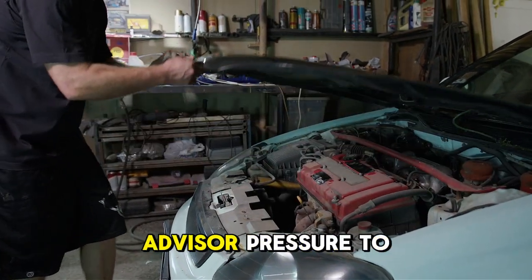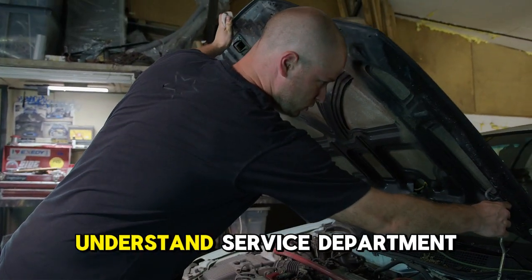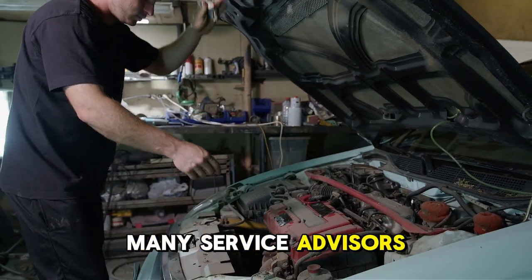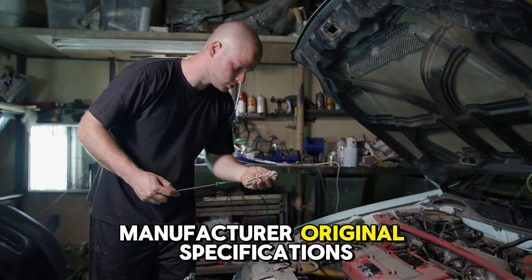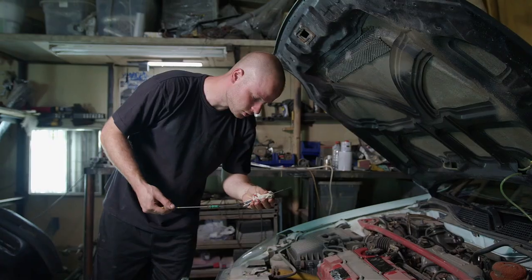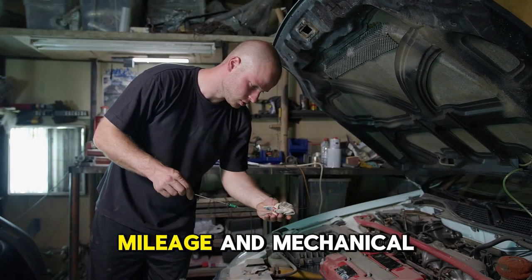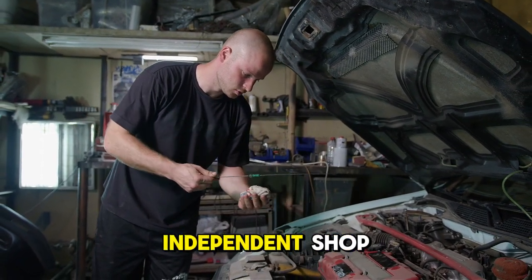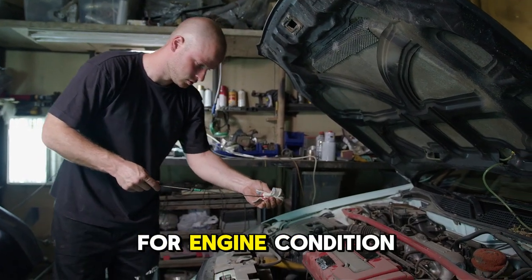What about service advisor pressure to maintain factory viscosity specifications? Understand service department incentives and limitations. Many service advisors are trained primarily on computer systems that default to manufacturer original specifications without considering mileage-related wear. Request higher viscosity based on actual mileage and mechanical condition. If the advisor refuses, take the vehicle to an independent shop or perform the service yourself using appropriate oil for the engine's condition.